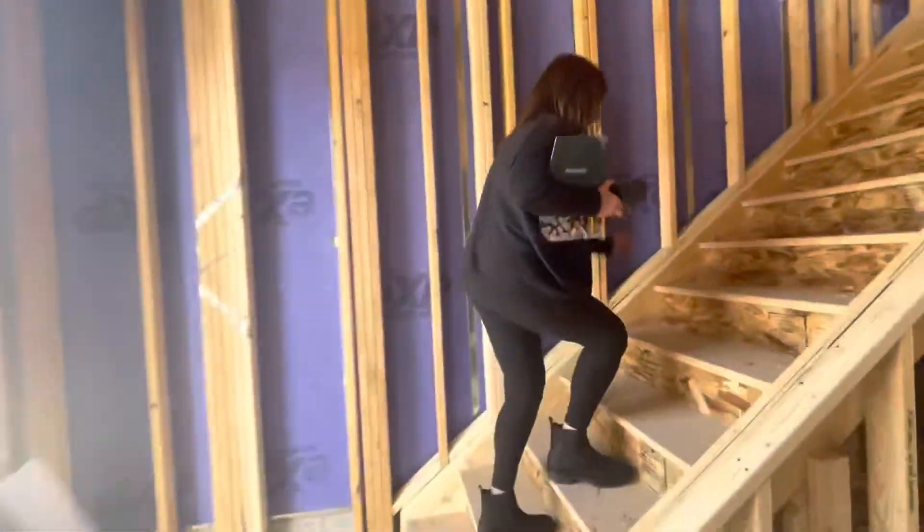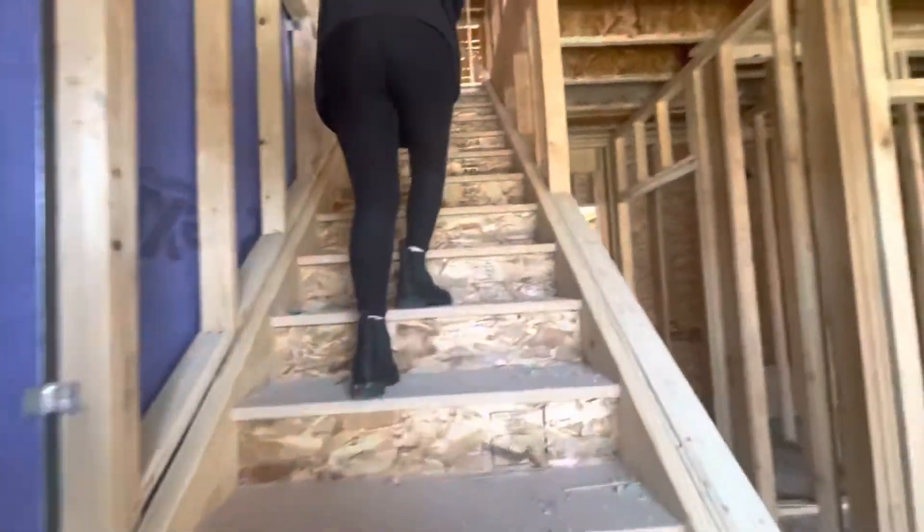They've got an iron railing here. The other one we saw yesterday didn't have any railings.